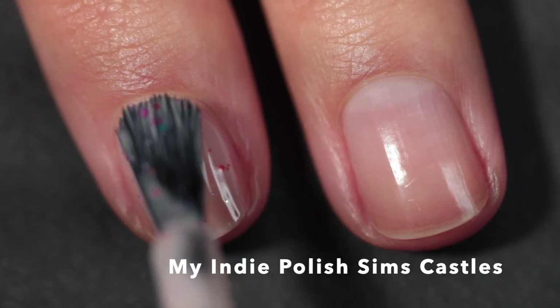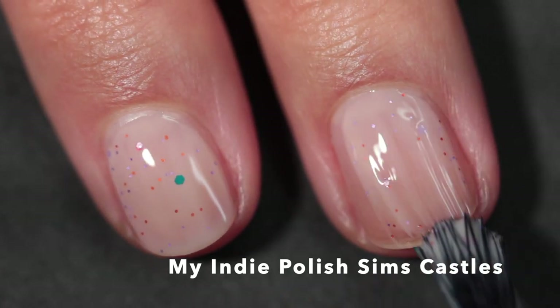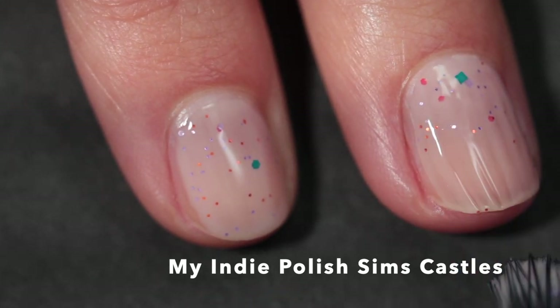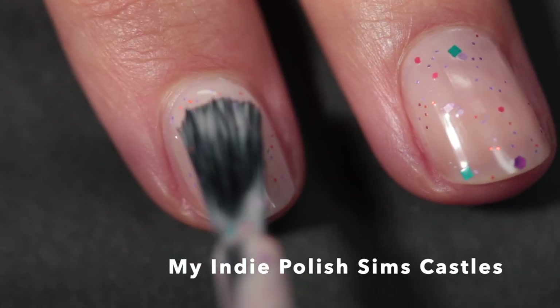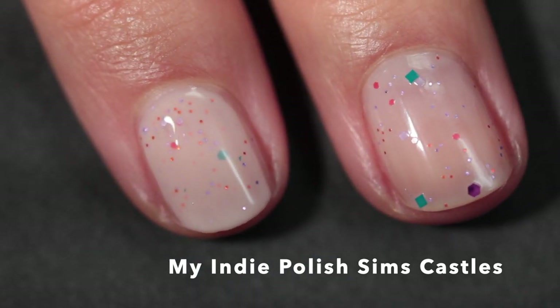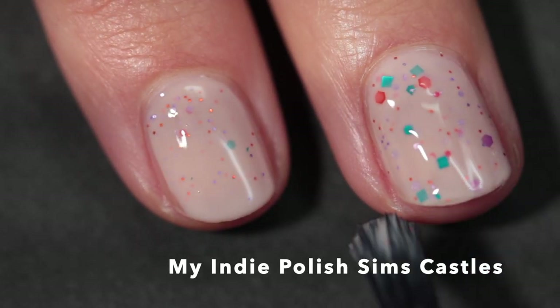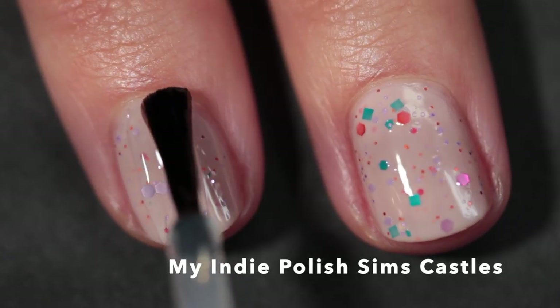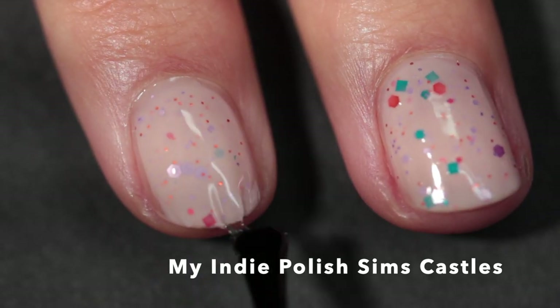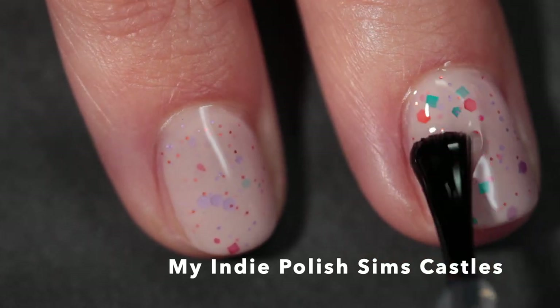Let's get into the nail polishes. First up we have My Indie Polish, and this one is called Sims Castles. This polish is a pinky beige crelly with a variety of colorful glitters in different shades of pink and blue. This one is like a classic My Indie Polish crelly in the best possible way. It's sort of my perfect pinky peachy beige — like a nude nail for me — but I love that it has the glitters in it. I liked it a lot in just two coats, so that's where I left it.